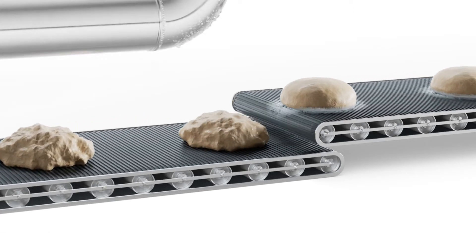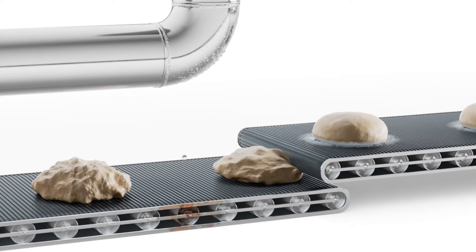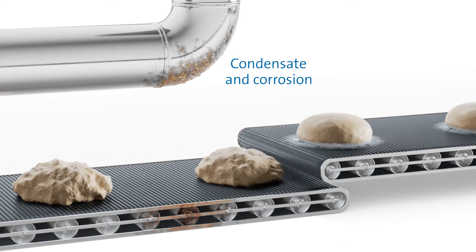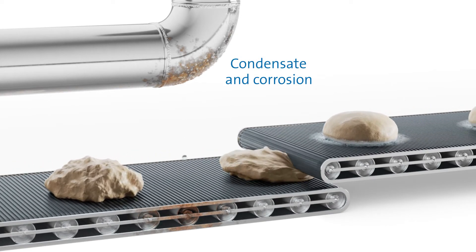Likewise, the use of a dehumidification system plays a major role in preventing condensate formation and corrosion on all system components, and therefore in contributing to hygienic production conditions.